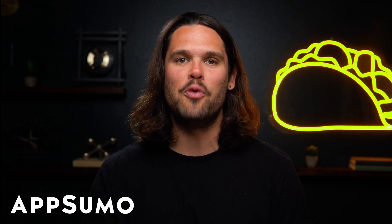What's good, Sumo-lings? I'm Jay with AppSumo, the best place to get insane deals on business software.